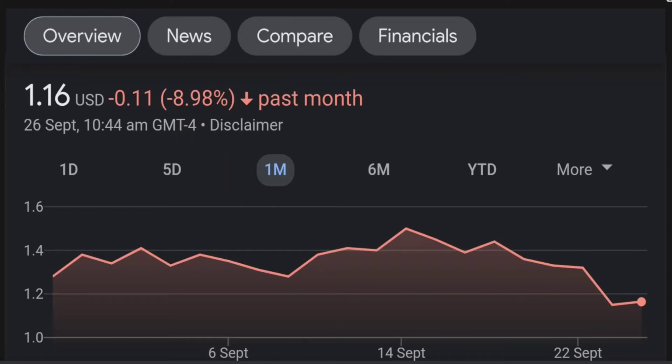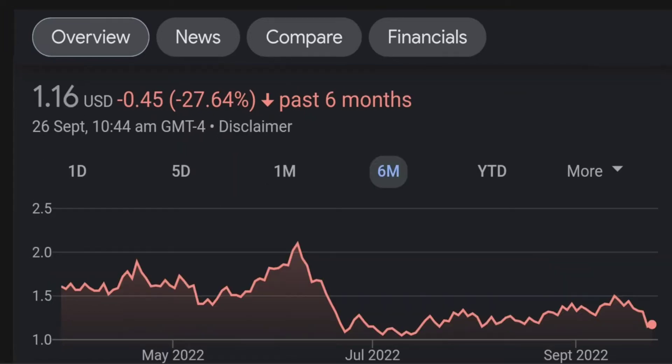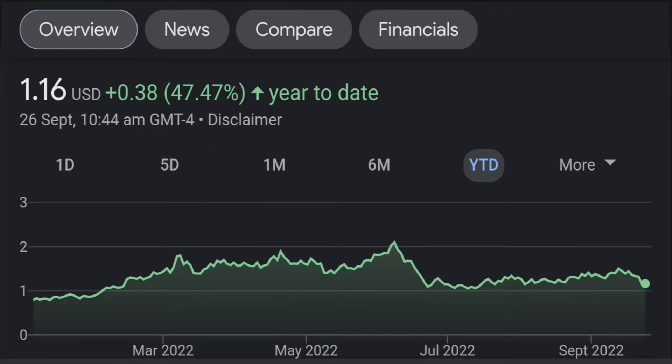Looking at the RSI and Money Flow Index, the RSI seems to be coming down. It was quite overbought, and right now it's at this level. It seems like it won't stop coming down, so I will be careful on this trade.